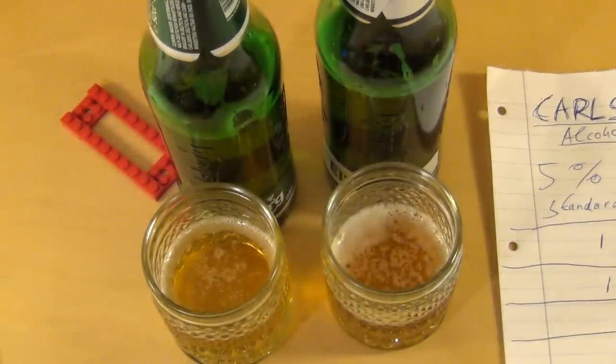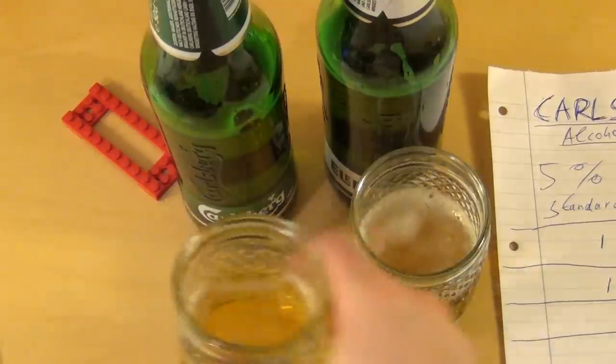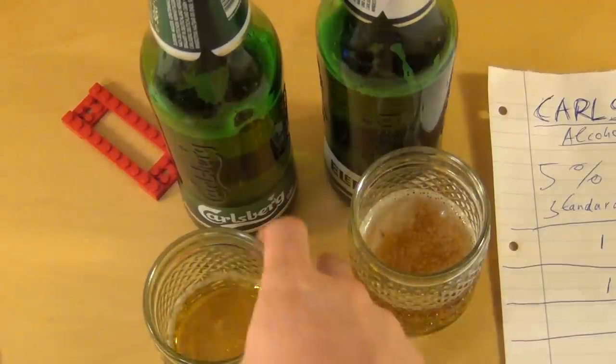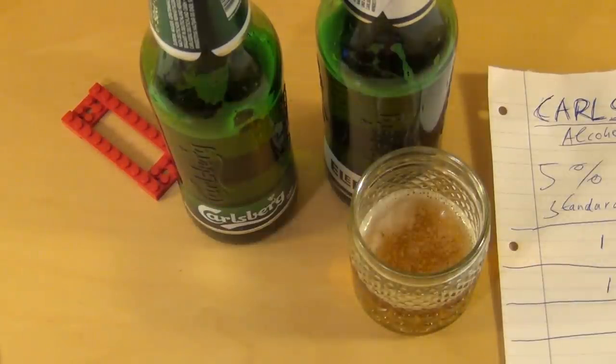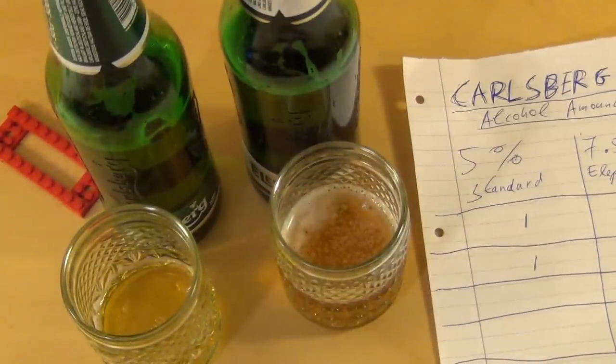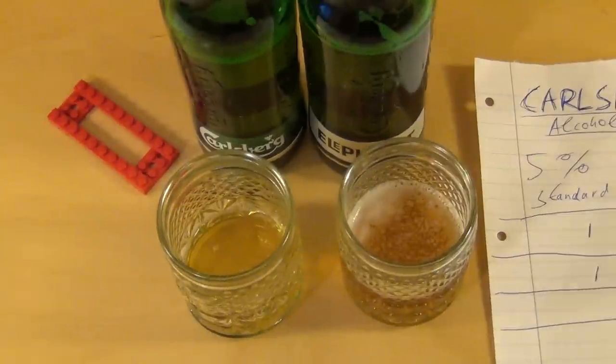So it basically comes down to price and taste. Let's do the taste test — the standard one first. Okay, let's take a moment. It's sort of a mild bitterness — a little bit bitter. I personally like very smooth beers, like American beers, but let's not let that bias things — it's a battle between just these two.